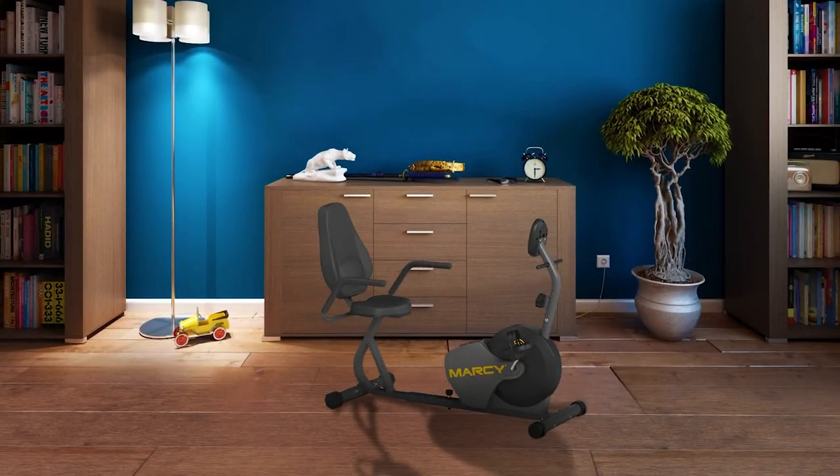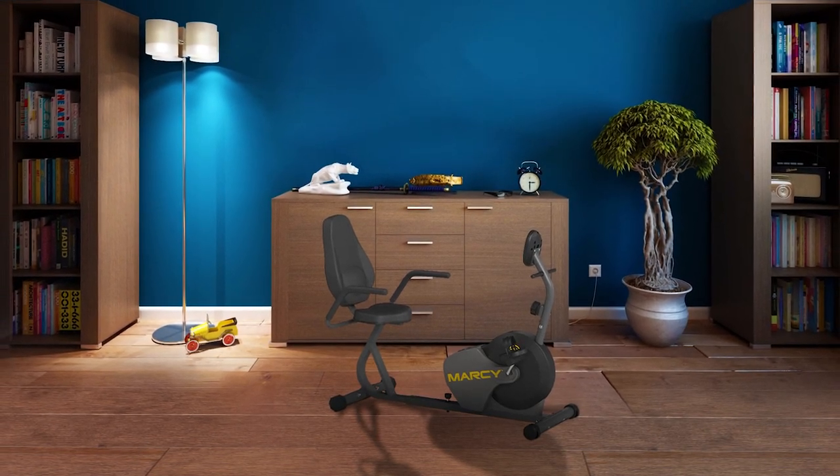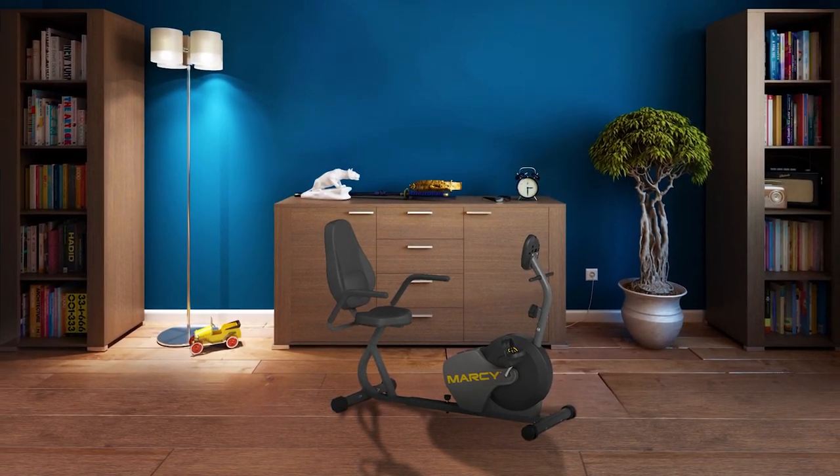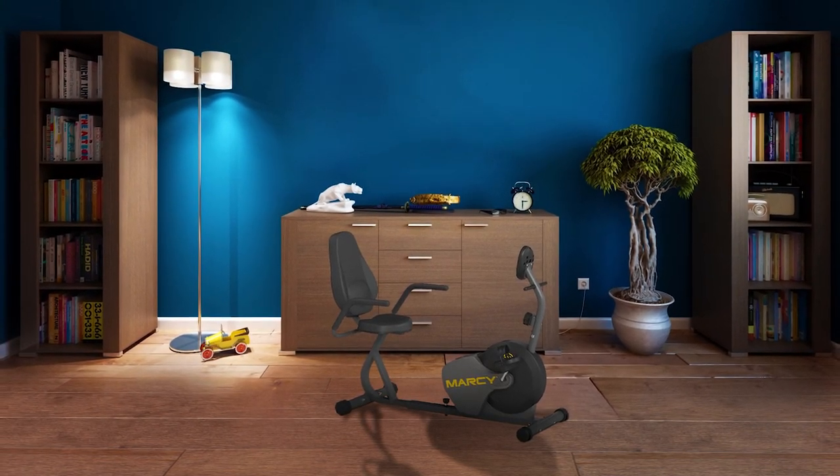You can also easily track your speed, distance, time, and calories burned through an LCD computer screen. The Marcy NS716R affords you the opportunity to relax comfortably as you pedal, and its seat adjustment makes it possible to accommodate different users of varying heights.